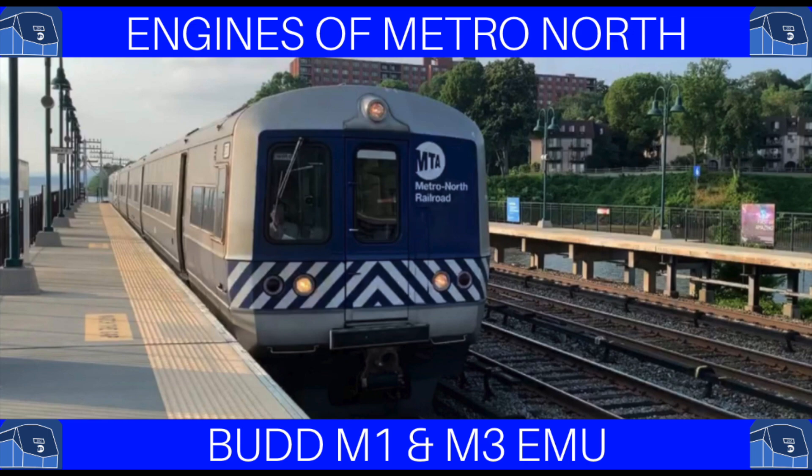And that is all about the Bud M1 and M3 EMU. I hope you enjoyed this remade episode of Engines at Metro North. If you like it, like it, and if you didn't, then dislike it — that's fine too. And if you loved it, please subscribe and be sure to leave a comment for anything else. I hope to see you in my next video. Goodbye.